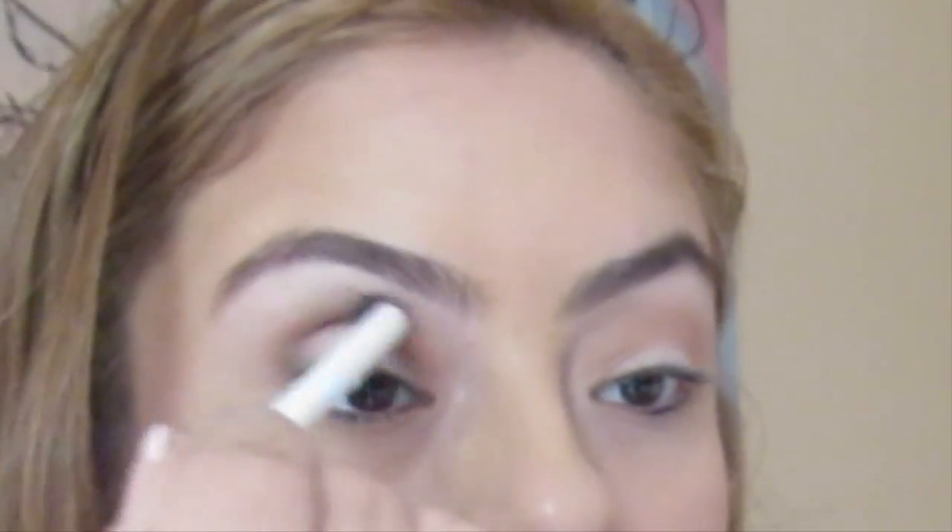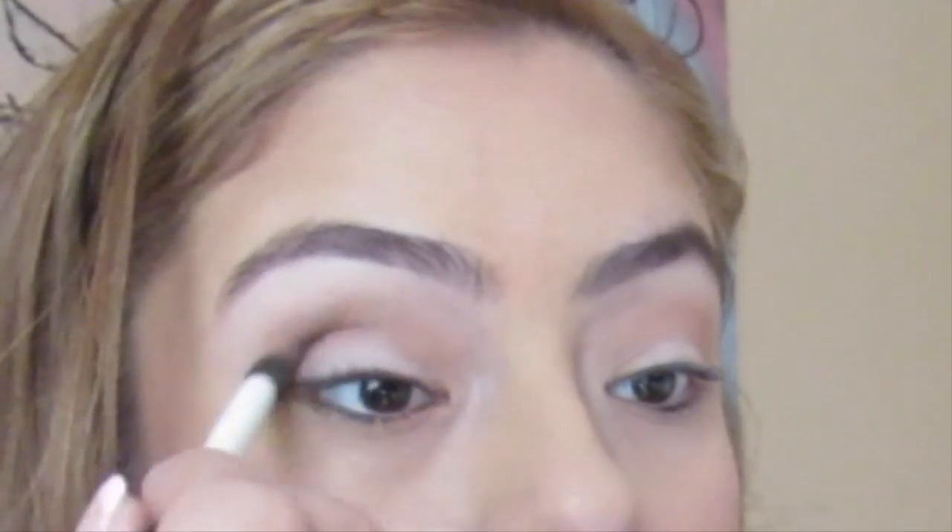Using a darker color, I'm going to be putting that on my crease to give it more dimension in the makeup look.